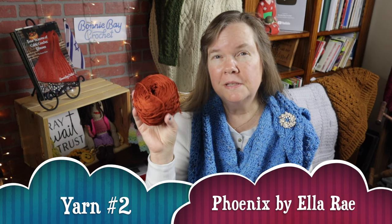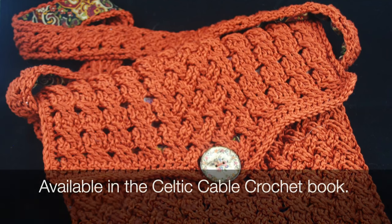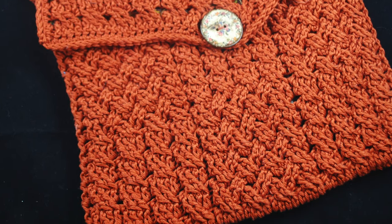Number two on my list is Ella Ray's Phoenix Cotton. This comes in different weights, or it used to — I think it may be discontinued. But it is 100% mercerized Egyptian cotton. It is beautiful, and I'll show you a bag that I made with this. It has a beautiful sheen to it, as you can see there. It is 100% cotton and it has all the benefits of a breathable, wonderful yarn, and it comes in several different weights besides worsted.